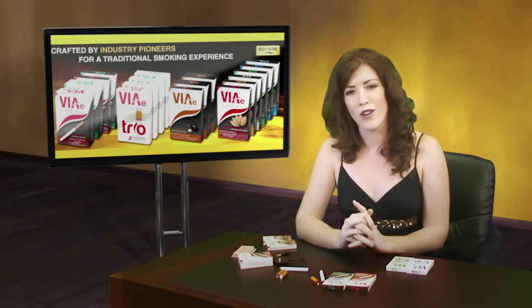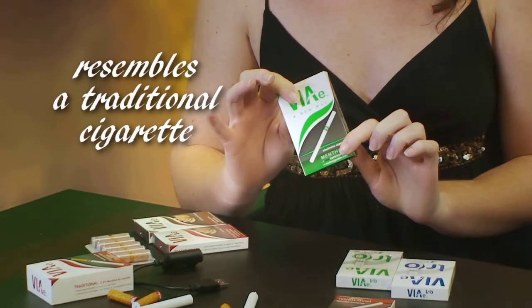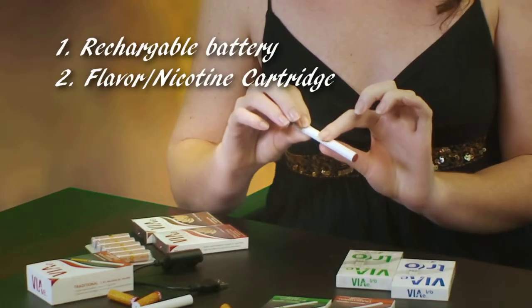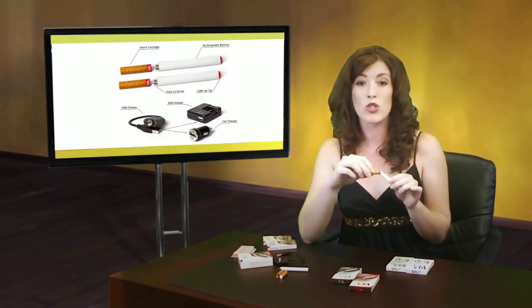Our rechargeable products are a little bit larger, but still resemble a traditional tobacco cigarette. There are two basic components to VAE's rechargeable products. The first is the rechargeable battery, and the second is the flavor and nicotine cartridge, which simply screws onto the battery.